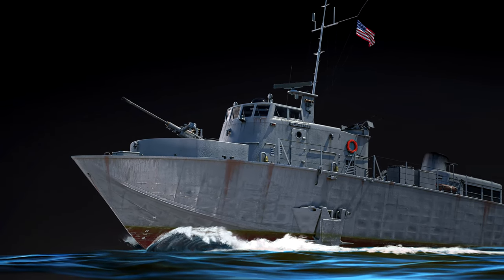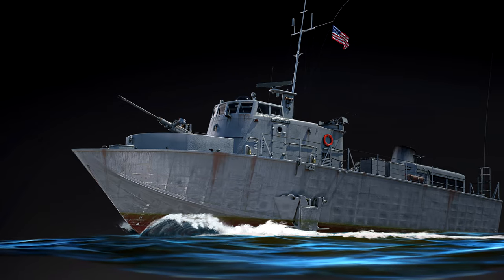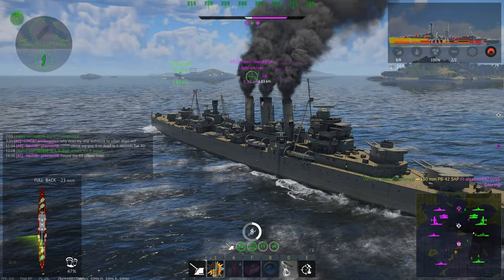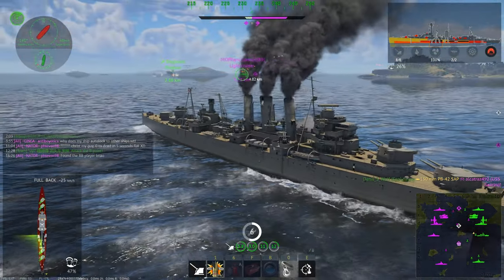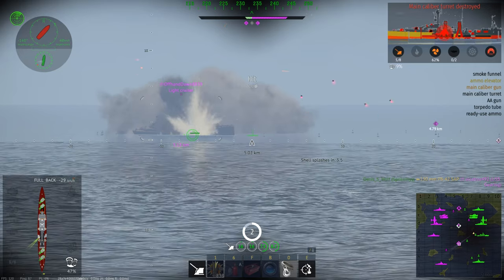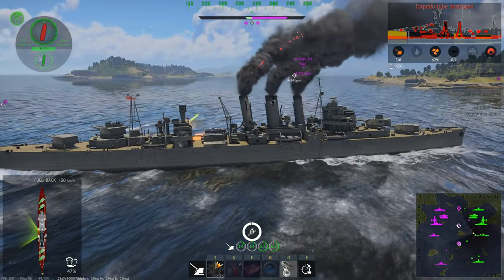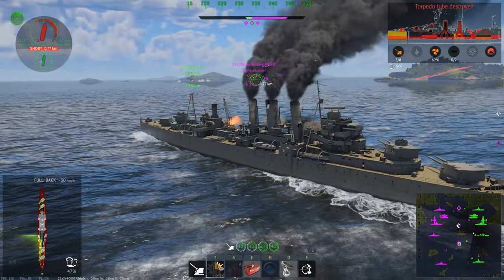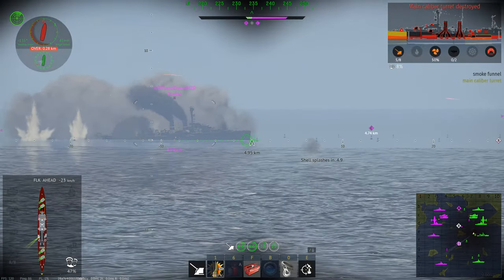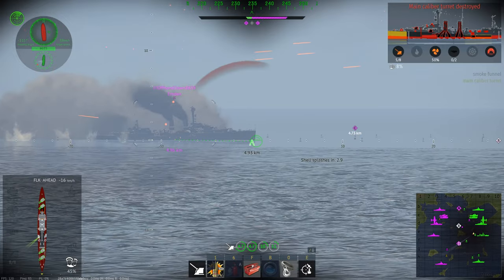The USS Flagstaff will come in at a very similar BR to a lot of other very powerful American coastal boats, which sometimes get overshadowed by destroyers, but in their area are still very good. There's a bunch of PT boats around 3.0, which are fantastic and very fun to play. There is also, of course, the Candid, and the Tucumcari, which is kind of the brother of the Flagstaff.